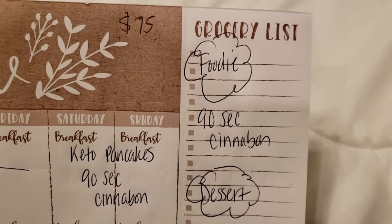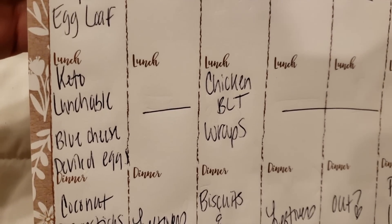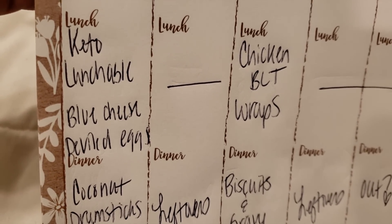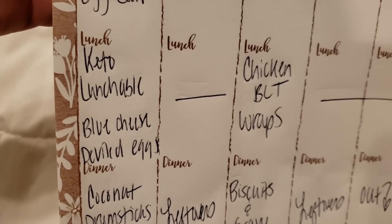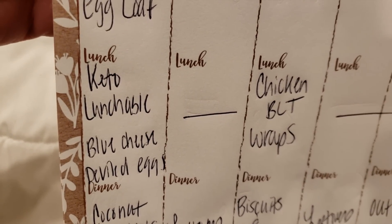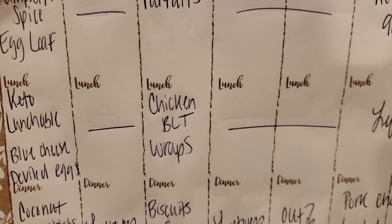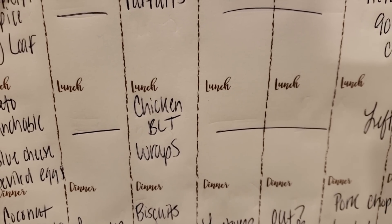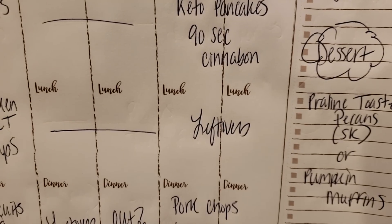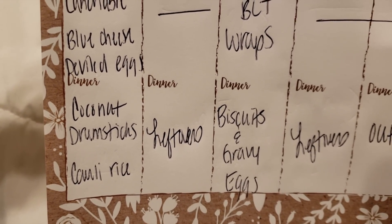For lunch this week we're doing keto lunchables — we haven't done those in forever. I'm making blue cheese deviled eggs as one of the sides, maybe some blackened chicken tenders, salami, and cheeses. Also chicken BLT wraps, which will be in the prep video — I'm leaving out the tomato since I'm not a fan. And any leftovers for the week we'll eat up for lunch so we have zero waste.